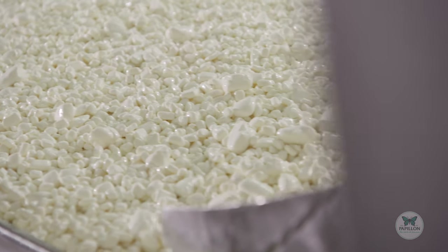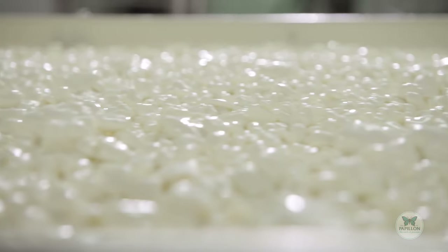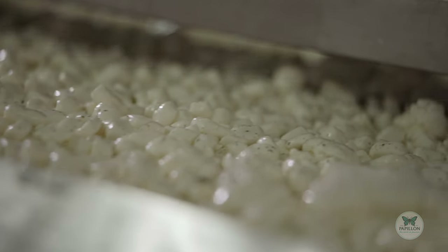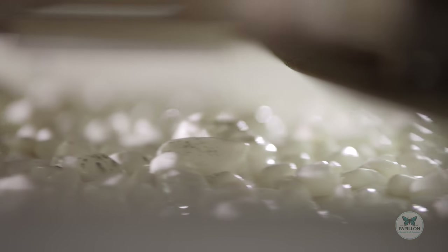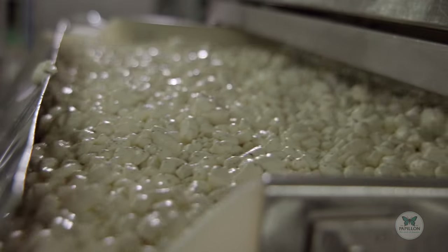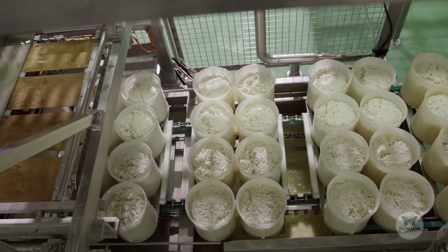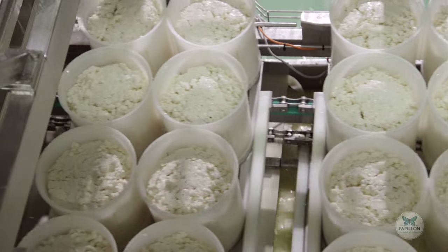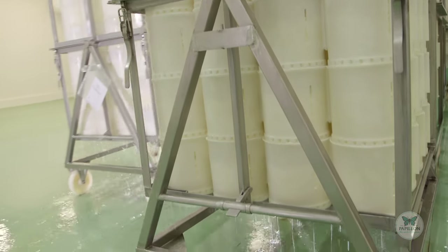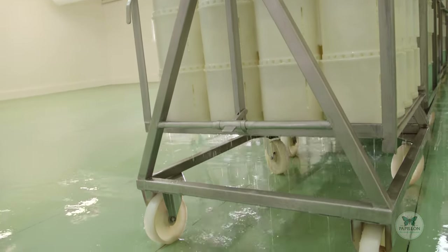Now comes the most important part in making Roquefort cheese. The Penicillium Roqueforti Papillon, taken from the inside of the rye bread baked in their oven, is powdered over the curd. This is what gives Papillon its taste and its characteristic blue veins. The curd is then poured into moulds to give it a round shape called wheels, which are turned over and drained for almost two days.